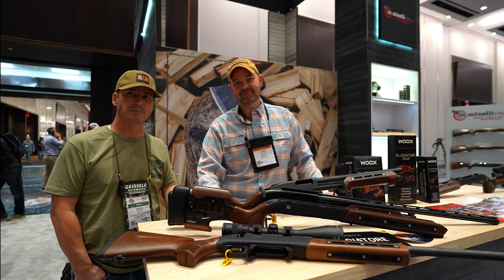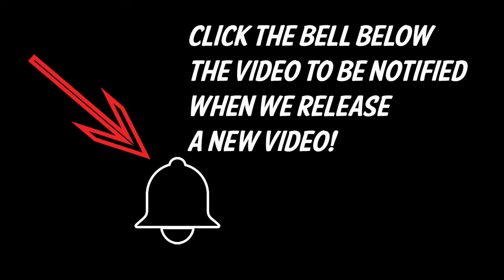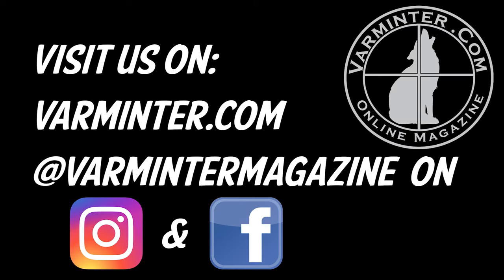If you haven't already, please hit the subscribe button, and once you do, hit the notification bell if you want to be notified when we release new videos. Head over to varminter.com or our socials and check out what's going on. Thanks.